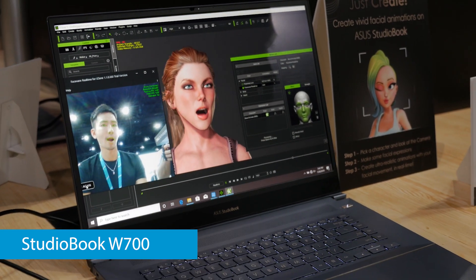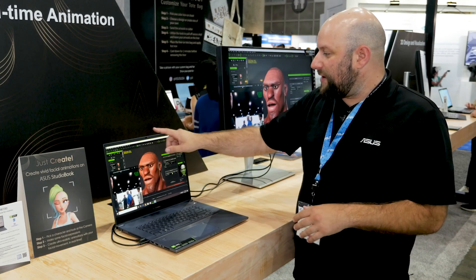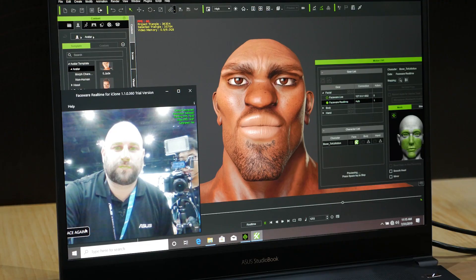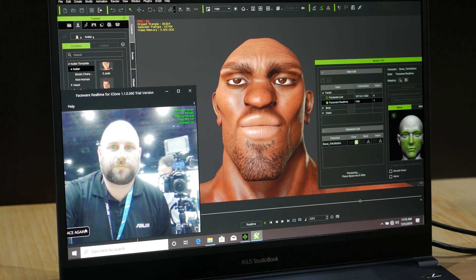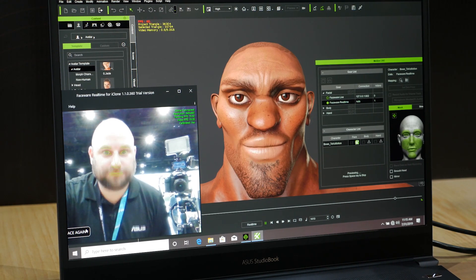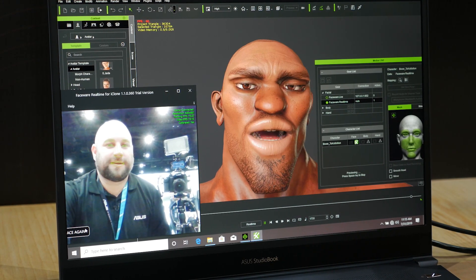The software we're using for this demo is called iClone. What that does is it uses the webcam to automatically track your facial expressions without having to use any special tracking dots or anything on your face, and then translates your movements directly to the 3D model at up to 60 FPS, so it's super smooth with very little lag. It looks incredible.